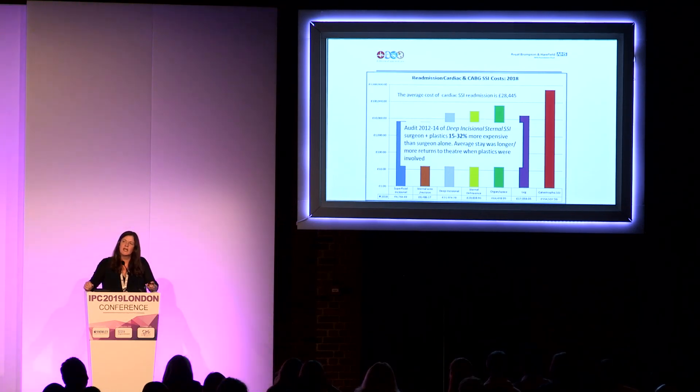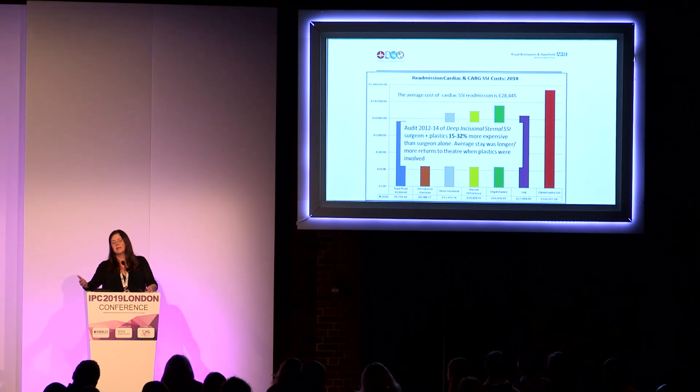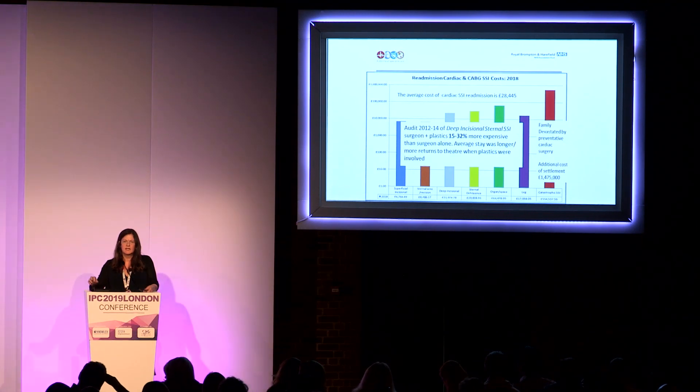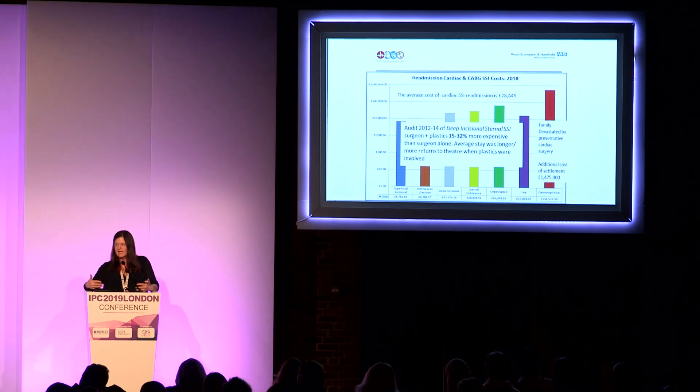The £28,000 is the average, excluding the far right column shown in red. This was a catastrophic surgical site infection with aspergillus, and the management actually cost over half a million pounds. Unfortunately, in litigation, there was an additional claim from the patient's family, bringing this single case to over two million pounds. These costs are not directly suffered by the healthcare system as there is insurance, but it's an example of why NHS Resolution is right to look at litigation costs around not just healthcare-associated infections, but more specifically surgical site infection.